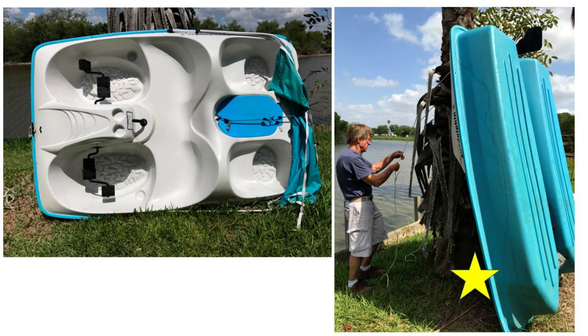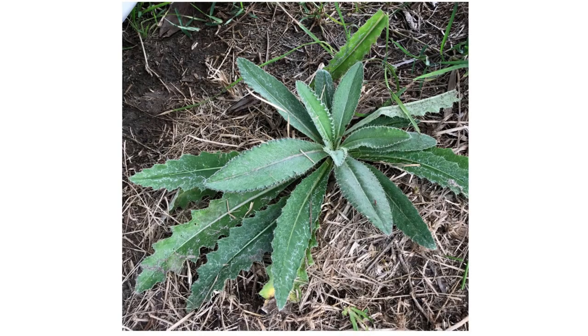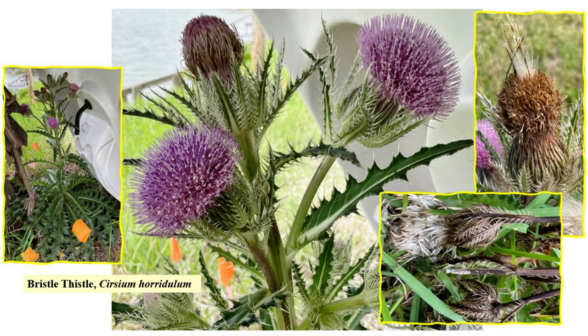I want you to note where the star is in that right photo. During one winter, a small rosette began to appear under the boat next to the palm tree. I discovered it in May 2020. I knew it wasn't the rosette of a Texas thistle, and not wanting to miss anything, I waited it out. I was richly rewarded one year later in May 2021 — bristle thistle in all its mature glory, happily blooming away, still under that boat.